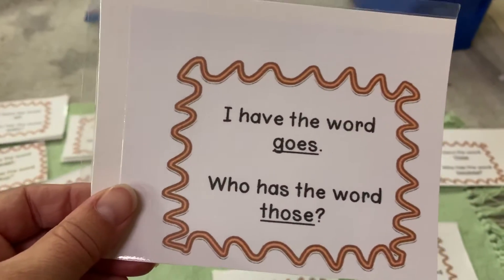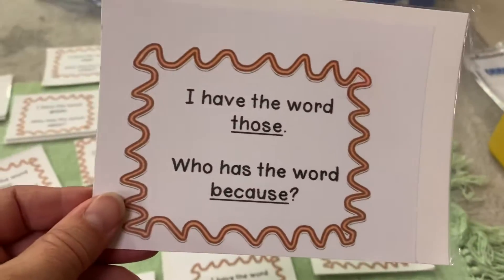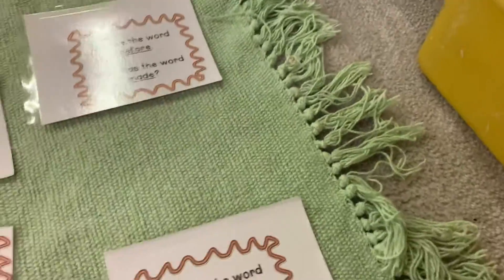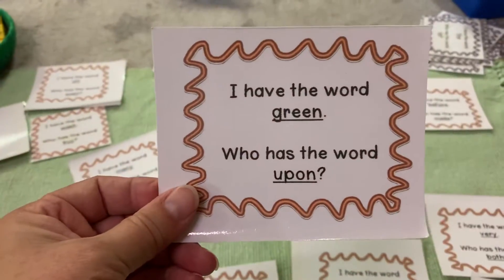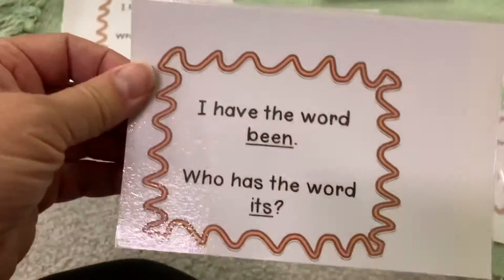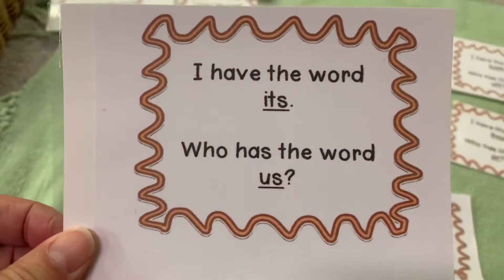Everyone's looking — every single person is looking to see who has 'goes,' and then somebody finally says, 'I have the word goes, who has the word those?' Everyone's looking. 'I have the word those, who has the word because?' Now everyone's looking for 'because,' so they're developing their literacy and their visual acuity. 'I have the word because, who has the word green?'